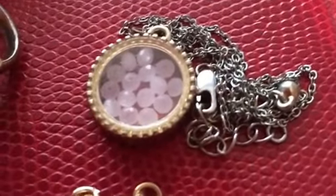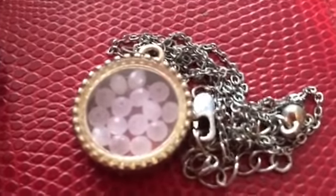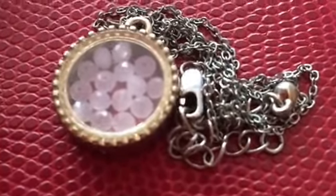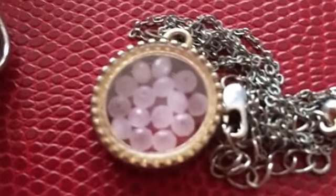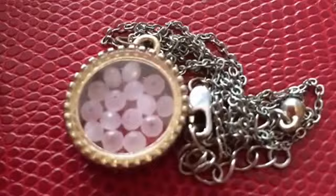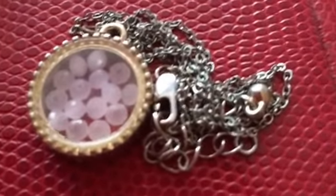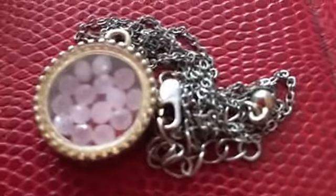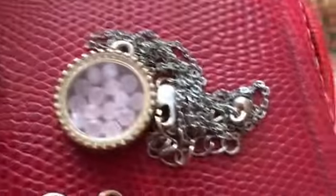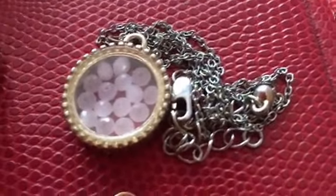And then this necklace — if anyone remembers the whole popularity, well I guess it's still popular, I'm not sure — with the whole locket charms, I think that's what it's called. This necklace is based off of that. I sometimes end up wearing this with this necklace, because this one is a whole lot longer than the other one, so I just like to layer.